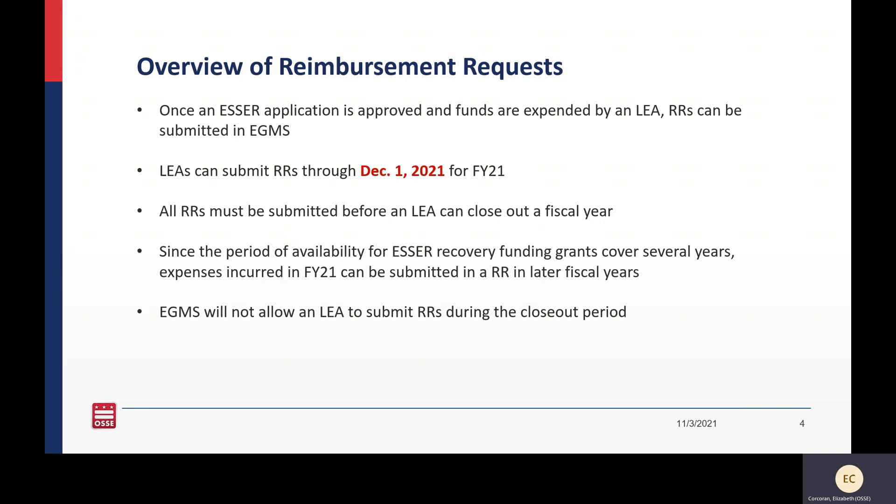Remember, once you initiate your closeout report, there will be about a two to three month window in which you will not be able to submit any reimbursement requests.